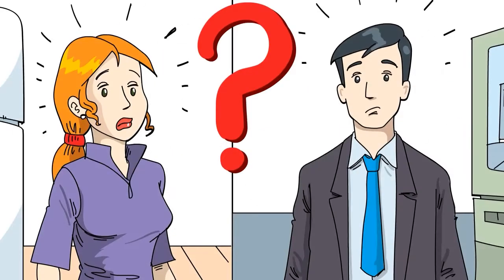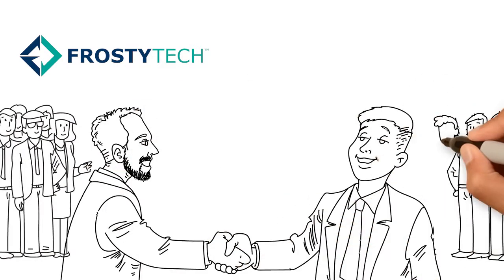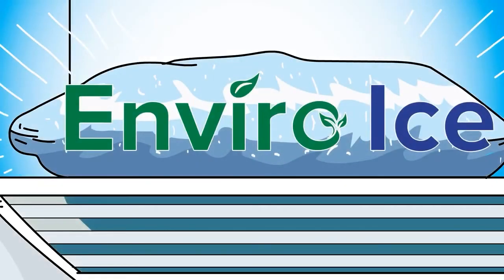Emma and Adam are at a loss. What should they do? Thankfully, Frosty Tech has the solution. Our team of highly skilled engineers has teamed up with major American cold pack manufacturer Pelton Shepherd Industries. Together, Frosty Tech and Pelton Shepherd introduce Enviro-Ice.